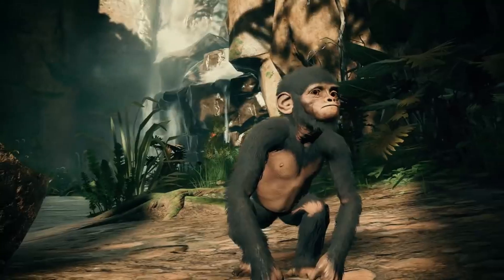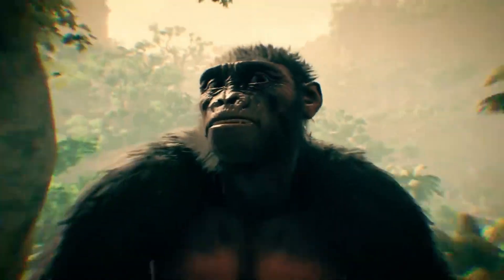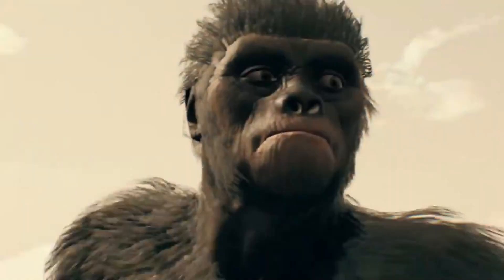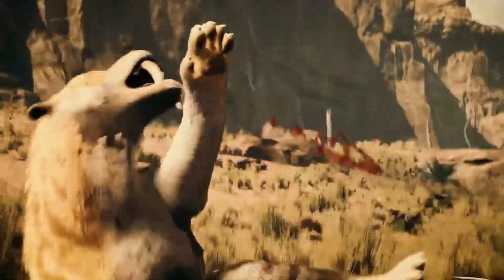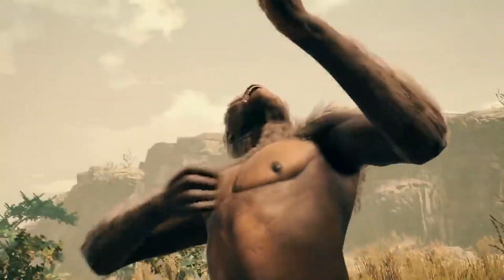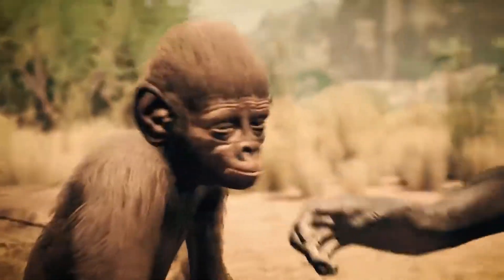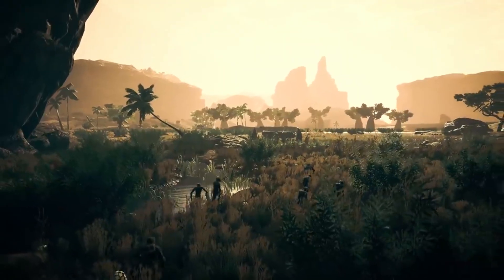The anatomy of Homo habilis suggests a transitional phase between earlier hominins, who primarily relied on a herbivorous lifestyle, and later members of the genus Homo, who exhibited more advanced behaviors including hunting and gathering, as well as making more complex tools. This combination of primitive and advanced traits makes Homo habilis crucial for understanding the evolutionary path that led to modern humans.